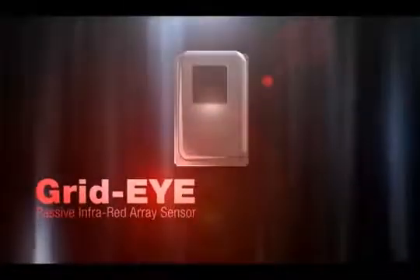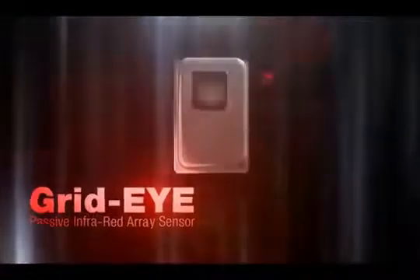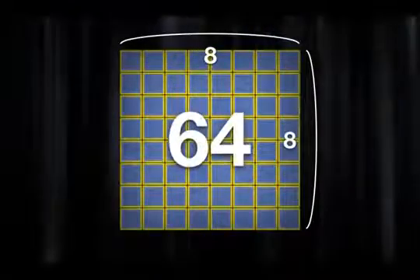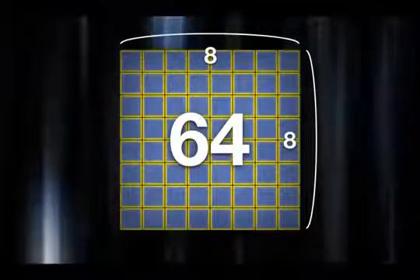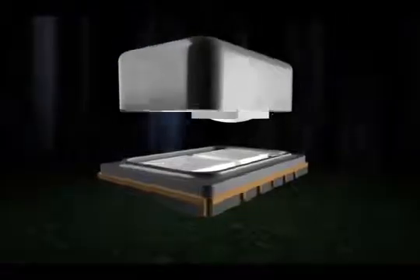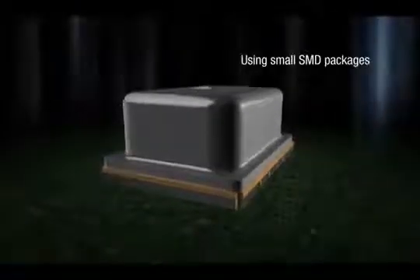Panasonic presents its newest integrated sensor, GridEye. This state-of-the-art infrared array sensor is based on MEMS technology and features 64 thermopile elements in an 8x8 grid format. The combination of a built-in thermistor and an integrated circuit makes temperature measurement possible in a small surface mount package. The integrated circuit performs selected calculations that allow mapping of specific temperature data as a thermal image.